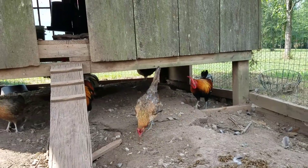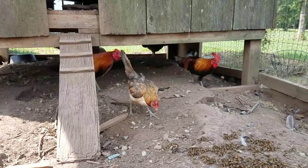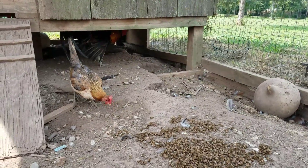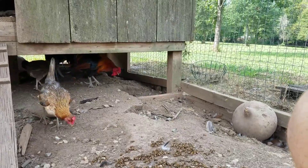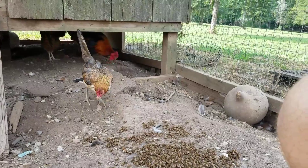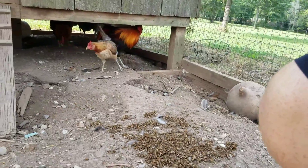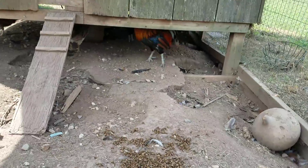Years ago, before I even knew what a hive beetle was, I saw them but didn't know what they were. I would see the chickens, when you'd raise up their feed pan, those little beetles would take off running and the chickens would chase them and eat every one they could. Once I got bees and realized what they were, that's when I started using chickens as a way to get rid of hive beetles.